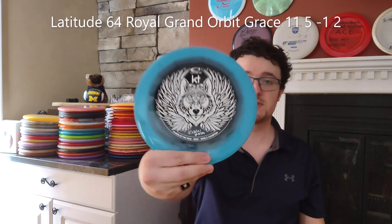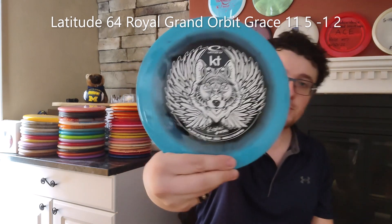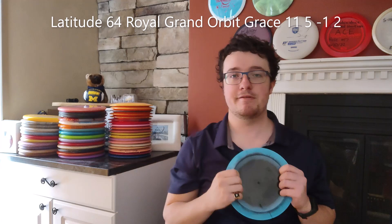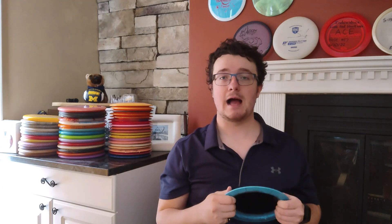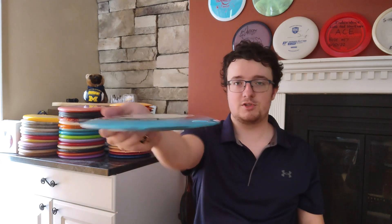My neutral distance driver is this Kristen Tatar Grace — the Player of the Year, World Champion Edition. It's a phenomenal straight flying distance driver. I know that I have absolute control over a very straight shot that gets a good amount of turn on some hyzer. I can just throw it and know that it's going to go dead straight like an arrow without much fade.